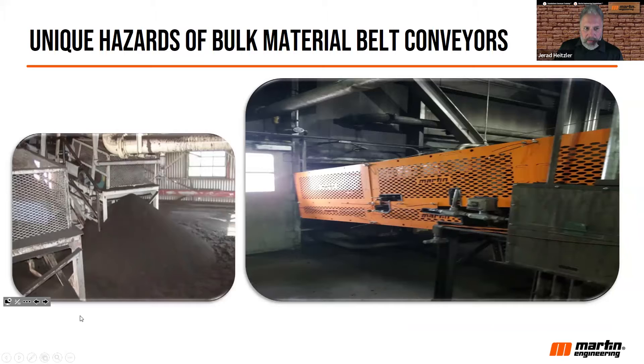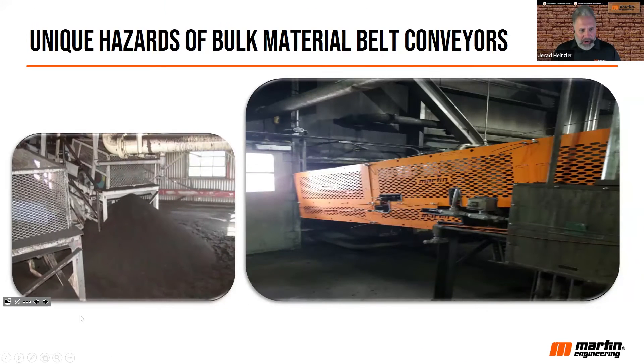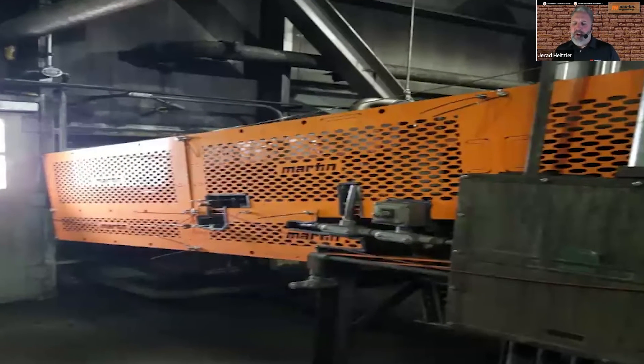Belt conveyors for bulk material handling have some unique hazards compared to other equipment at your facility. The photo on the left shows a whole plant with excess spillage, and along with that spillage is probably dust. The spillage in particular is found at the tail pulley. In bulk material handling facilities, that spillage increases the risk of injury because workers are expected to clean it up — putting them near those rolling components of a conveyor belt, which can cause injury.